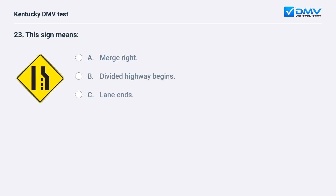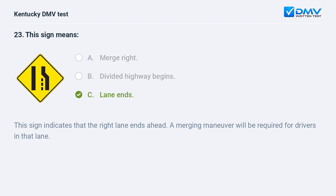This sign means: A) merge right, B) divided highway begins, C) lane ends. Answer: C, lane ends. This sign indicates that the right lane ends ahead. A merging maneuver will be required for drivers in that lane.